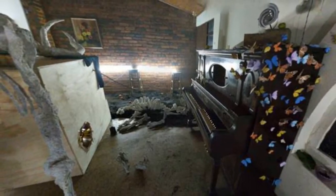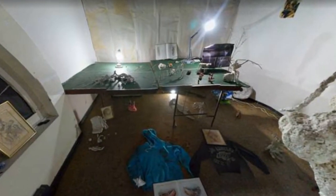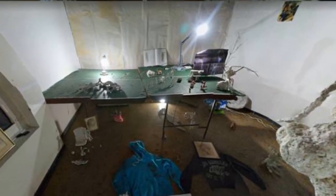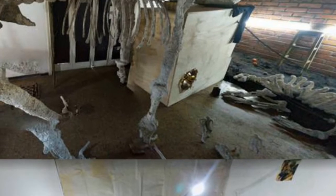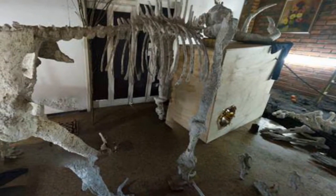The strange, admittedly creepy collection of items quickly gained the attention of other Google Earth fans on the Reddit thread, with one questioning what is even happening here, while another wrote that the random items on the floor make it even creepier. One commenter suggested the white objects may have something to do with some unusual activity, while others wondered why the room appeared to be located in the middle of the ocean.